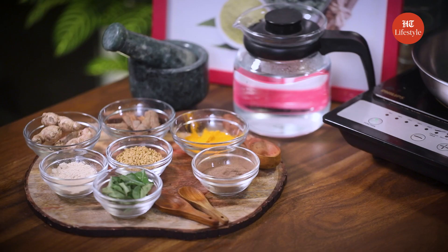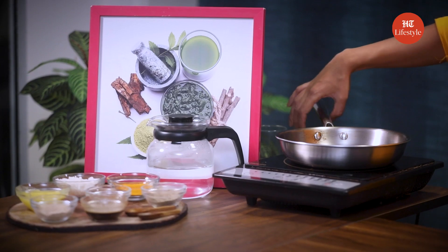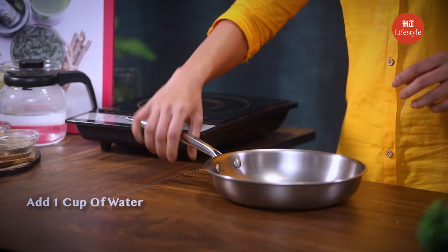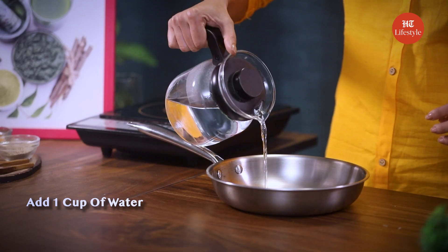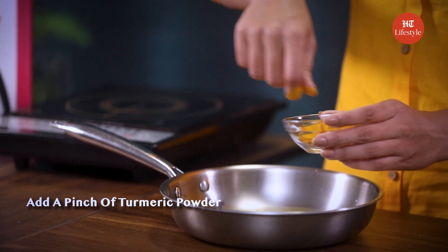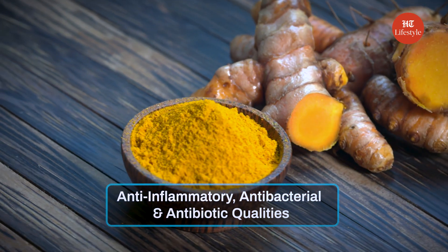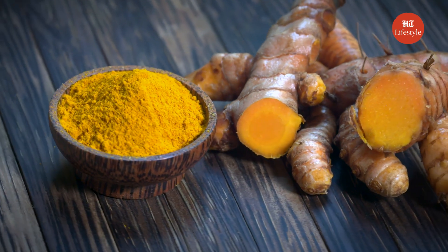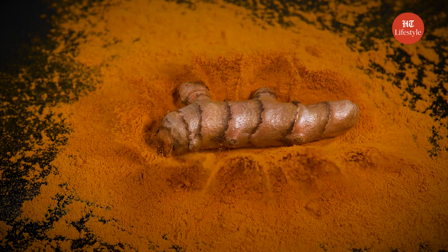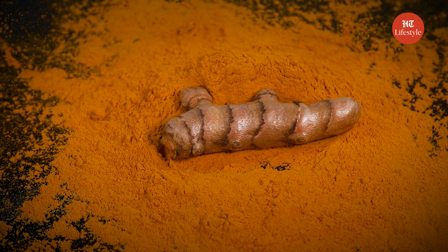Let's get to our next remedy: turmeric drink. Turmeric is another great ingredient that can help you alleviate sinus problems. Here's how to make a turmeric drink. All you need is rock salt. Let's take a pan and add 1 cup of water to it. Add a pinch of turmeric powder. Turmeric is known for its anti-inflammatory, antibacterial, and antibiotic qualities that can be used in the fight to treat sinus infection. It has been widely publicized that people who suffer from sinus infections can alleviate symptoms by taking turmeric.